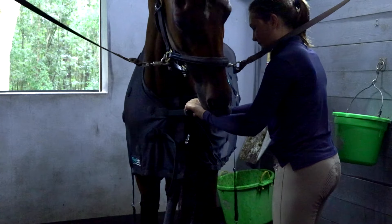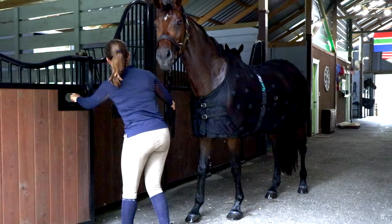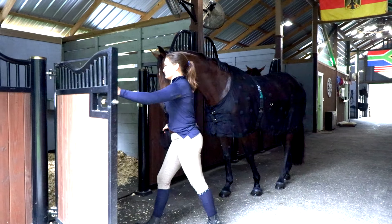When we are done with the horses and we wash them off, we put the Smart Scrim back on probably for an hour or so just to have the horses be all relaxed.